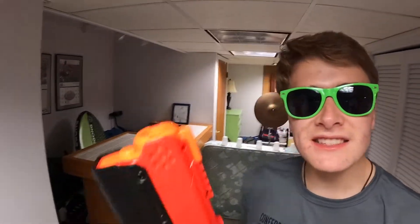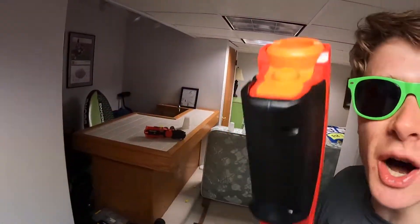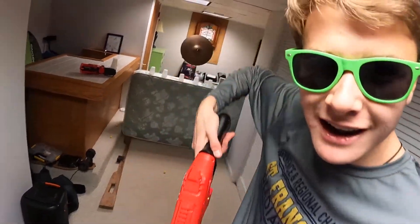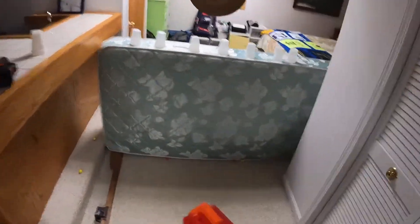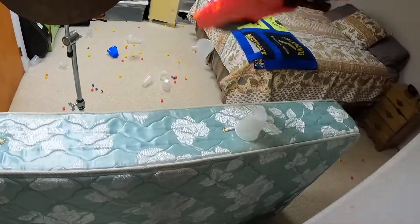Ladies and gentlemen, this is the Nerf Rival Takedown, and this specific gun holds eight balls. With these eight balls, I'm going to shoot from this spot right here — kapow — one, two, three, four, five, six, seven, and the last one: boom, get to eight. It's going to be so sick, so let's do it.